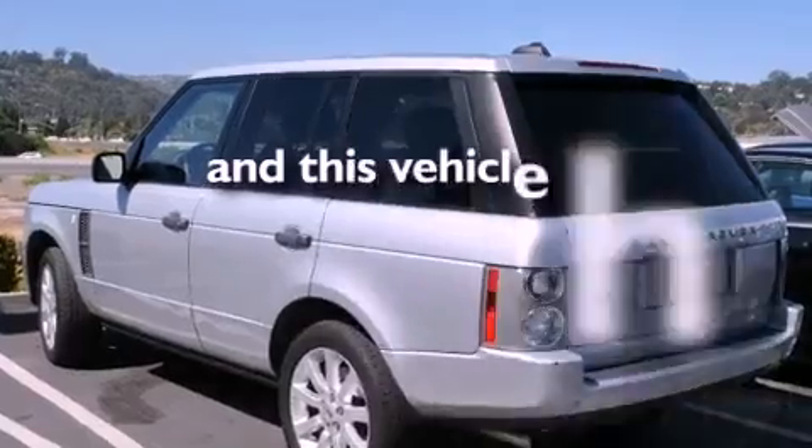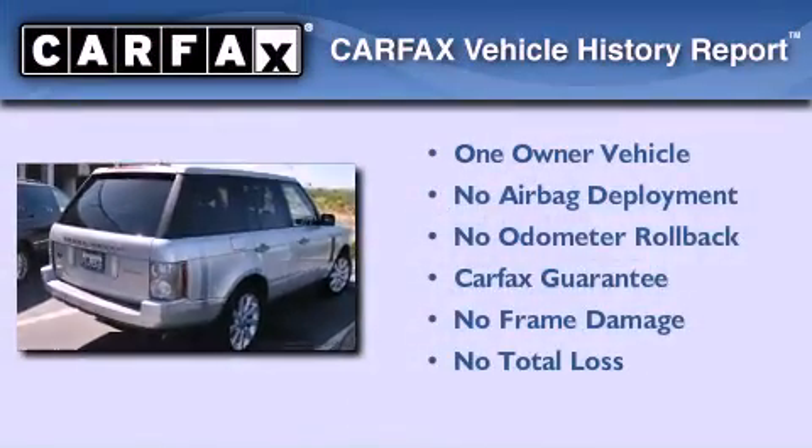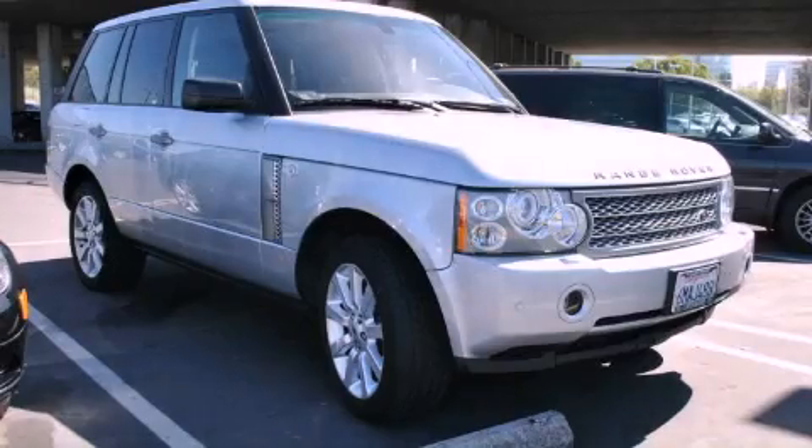This vehicle has fewer than 30,000 miles on the odometer. This Land Rover has had only one owner, and it qualifies for the Carfax buyback guarantee. Stop by today and test drive this automobile for yourself.